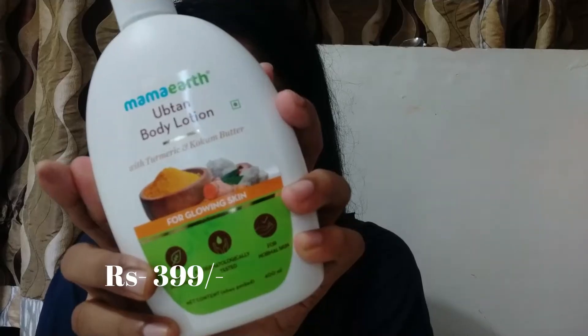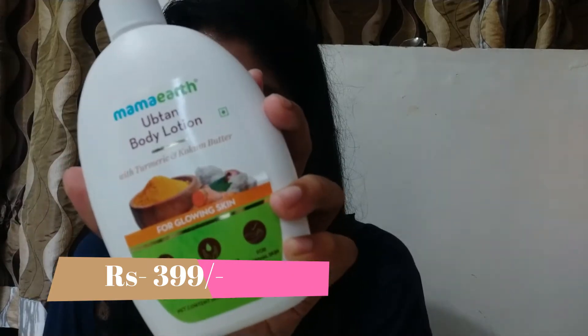First up is the Mama Earth Uptan body lotion with turmeric and kokum butter for glowing skin. I have been using this daily because I wanted a body lotion for a very long time. This is really very good — it makes your skin feel really very soft, like a baby's skin. I do have pigmentation on my body so I wanted to give this a try, and so far so good. I have no complaints for this product.